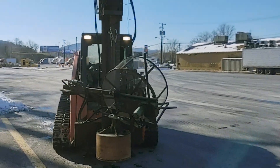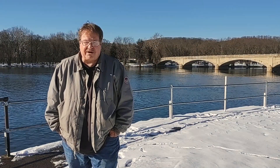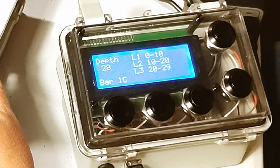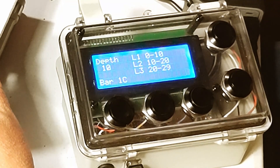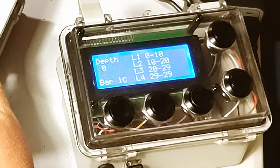Hopefully everything goes as planned, because it'll be difficult to fix things if we have breakdowns. It'll also be the first test of the level logger, and we're going to see how well it works at digging down to the deeper levels and whether it's able to keep track of our excavation depths.